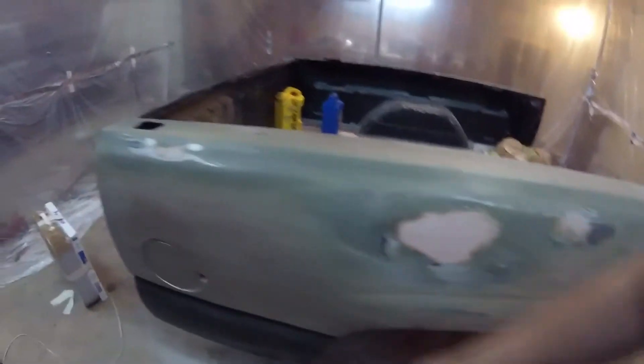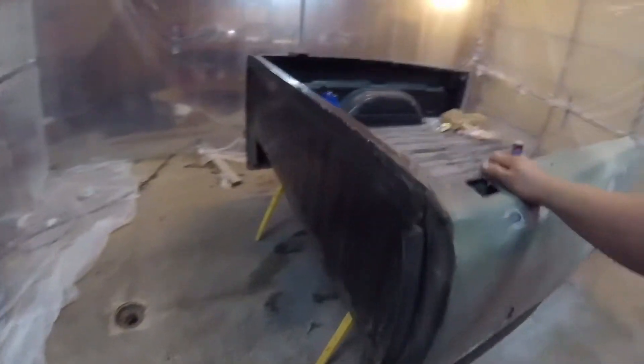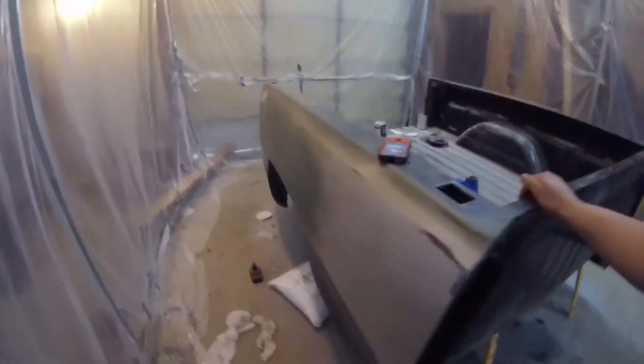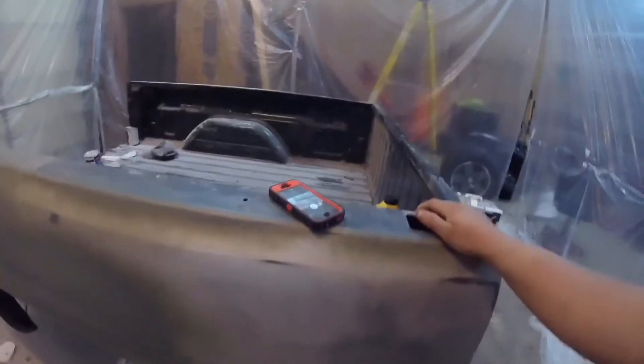There were some dents on the side — a dent right there and a dent here. I decided to fix that, so we're gonna see how good a garage paint job can be. My redneck paint booth has a fan with a house filter on it for my filtration system, and I got a respirator.